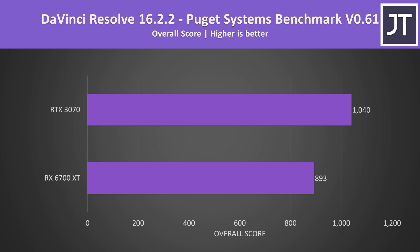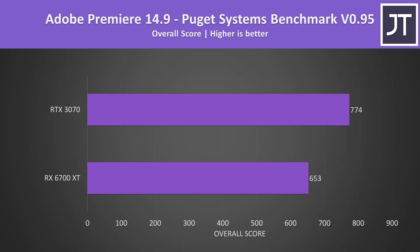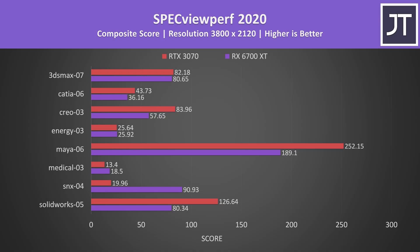I've also tested some content creator workloads. In DaVinci Resolve using the Puget Systems benchmark, the 3070 scored 16% higher than the 6700 XT. In Adobe Premiere, also with the Puget Systems benchmark, the 3070 scored more than 18% higher — so the Nvidia card seems better for video editing with either software suite. Specviewperf tests professional 3D workloads; the 3070 was ahead in most tests, however in some of them the 6700 XT really seemed to have an edge.